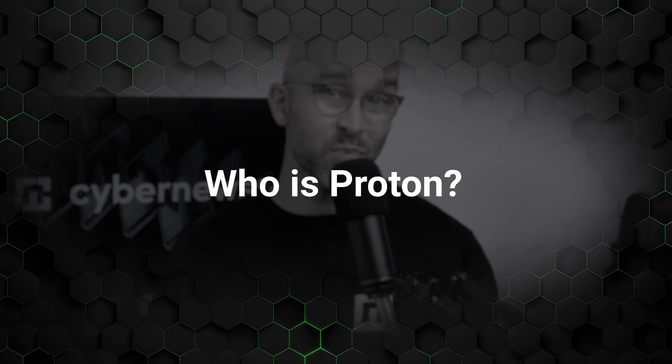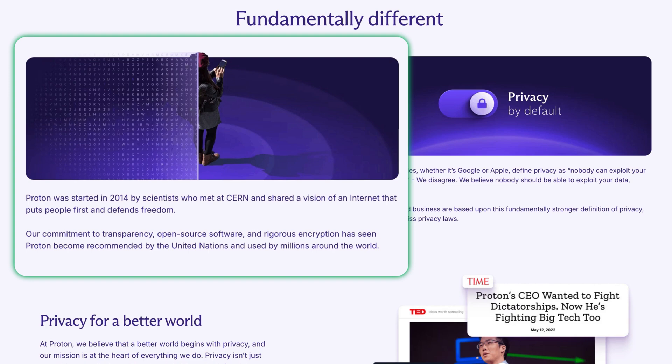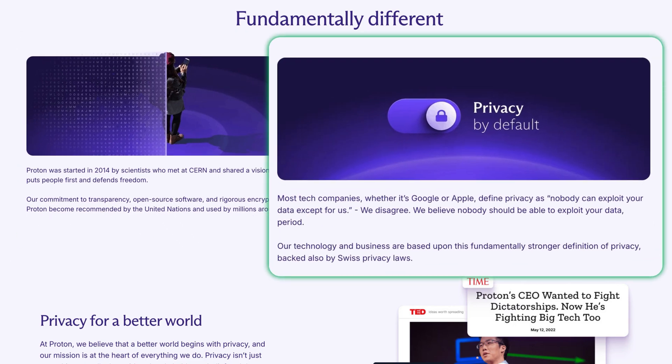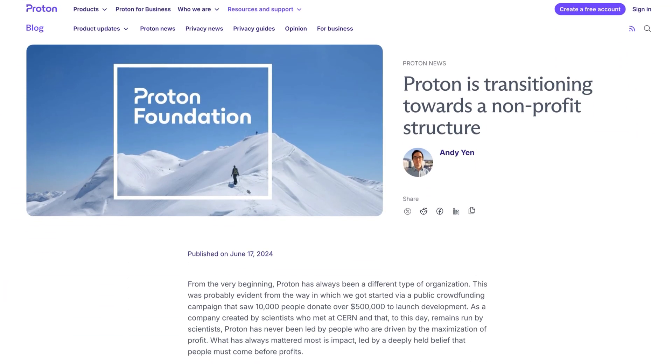Before we dive into the separate services, let's quickly check out who exactly Proton is. This Swiss-based company was founded by a team of CERN scientists and is highly focused on privacy-first services. End-to-end encryption is offered across the board on all of their products, as well as a no-logs policy and strong legal protection under privacy-friendly Swiss laws. Back in 2014, the company was born through a crowdfunding campaign from over 10,000 supporters. Today, it continues to stand apart from its mainstream, profit-driven competitors by transitioning to a non-profit structure, making its online protection accessible far and wide.